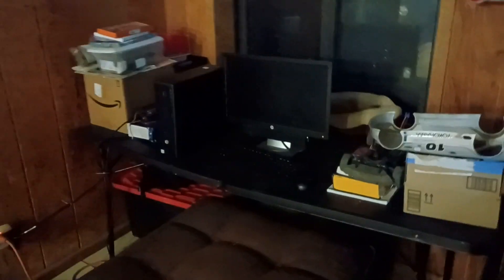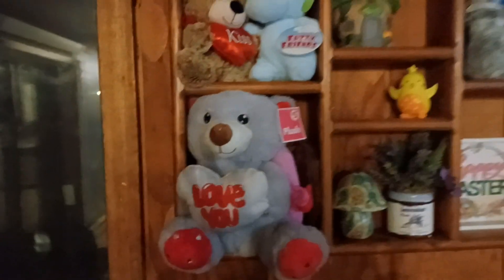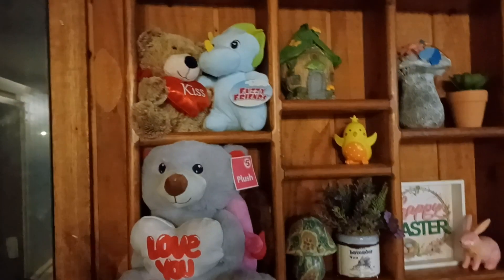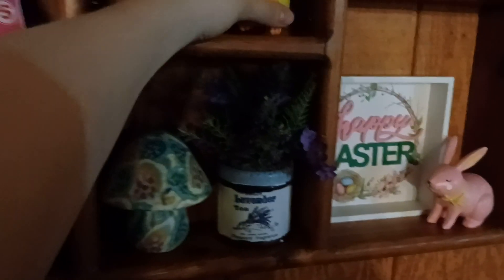Over here is kind of our computer area where I do my school. On the shelf, there are gifts from Valentine's Day — my dogs will literally eat them if they're anywhere near the ground, mainly Narco, so I'm keeping them up there for a while. Then these are kind of all-the-time decorations: some little Easter plushes, a gnome, a Happy Easter sign, a wooden bunny, and a wooden chick.